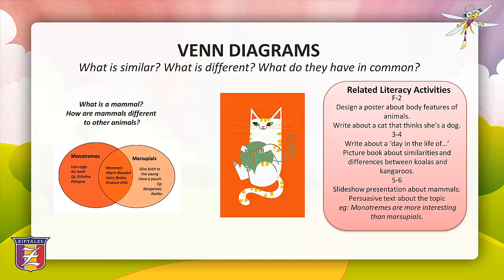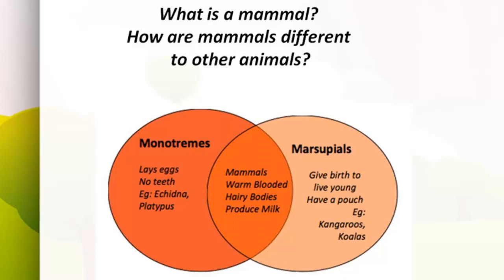Here's an example of how a Venn diagram could be used for an inquiry-based unit on mammals. You could begin by generating age-appropriate focus questions such as: what is a mammal? How are mammals different to other animals? You explain that a Venn diagram could identify similarities and differences between mammals and other animals, or between two mammals. For example: F to 2 — cats and dogs; years 3 and 4 — koalas and kangaroos; years 5 and 6 — the similarities and differences between monotremes and marsupials.